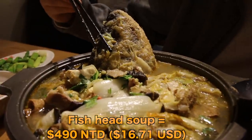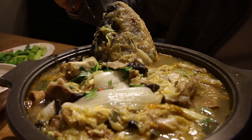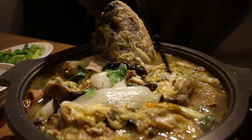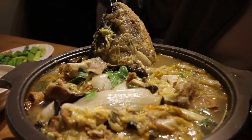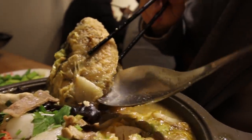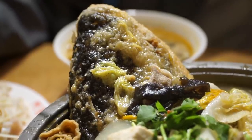Last but certainly not least is the massive pot of fish head soup — the signature dish. There are so many ingredients and she's topped it with some cilantro at the end. She told me the best piece of meat is hidden underneath the jawbone, behind the cheek, so let me dig in and get that. Oh yeah — that's just so natural, pure flavor.